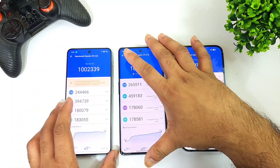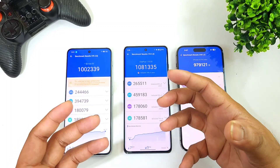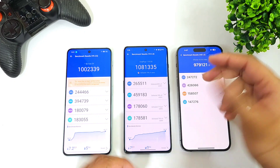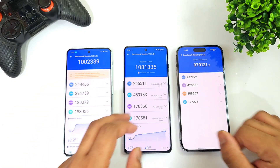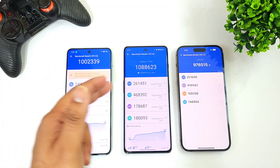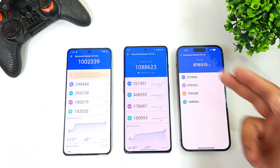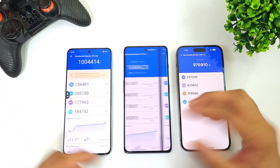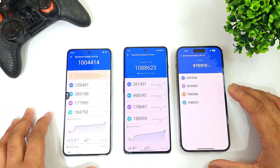Looking at the overall benchmark scores, the Snapdragon 8 Plus Gen 1 processor seems to have slightly higher scores than the other two processors. You can clearly see how the benchmarks are going between the Dimensity 9000, the Snapdragon 8 Plus Gen 1, and Apple's A16 Bionic chipset.